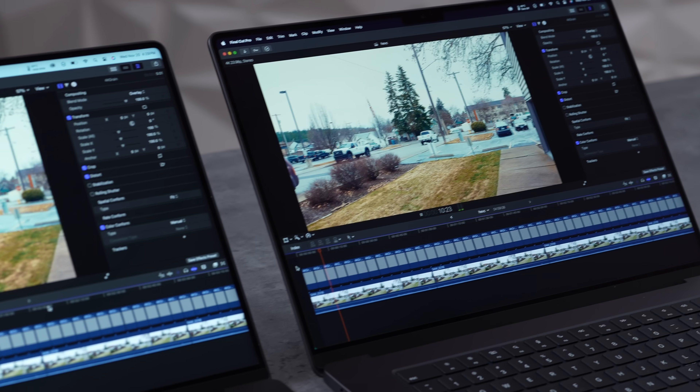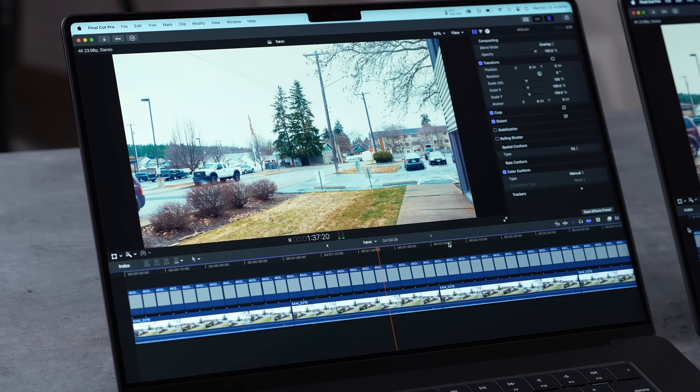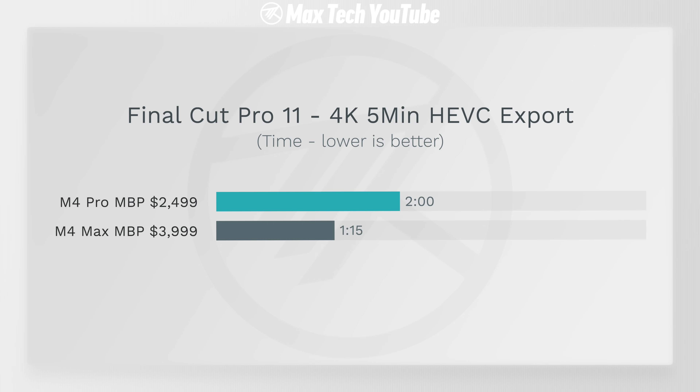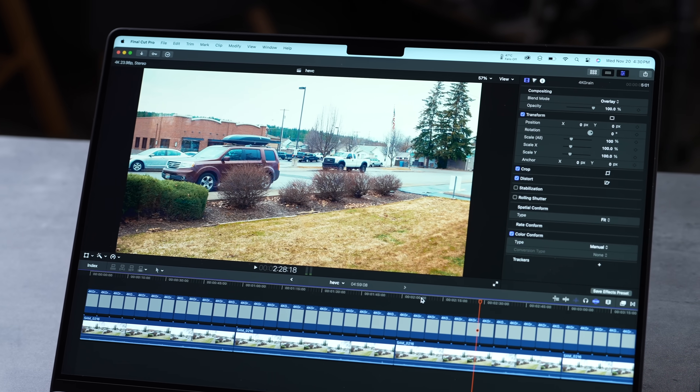In Final Cut Pro, for regular 4K editing the M4 Max is overkill — the M4 Pro now performs similarly to the M1 Max. The difference shows up in exporting: with a five-minute project, the Max takes 1 minute 15 seconds vs 2 minutes for the Pro, thanks to dual encoders built into the Max chip.